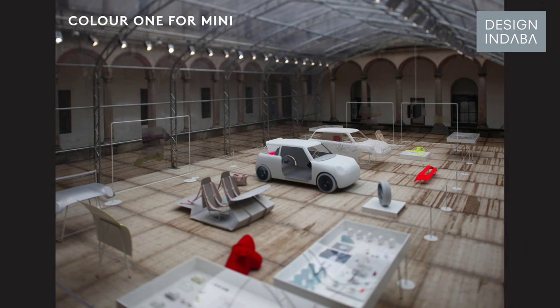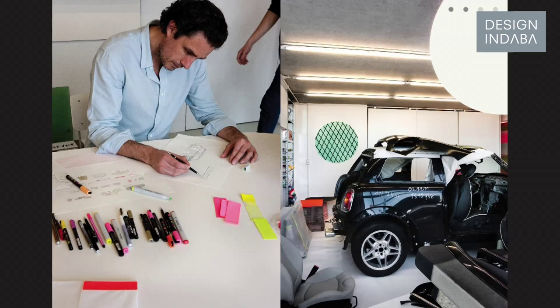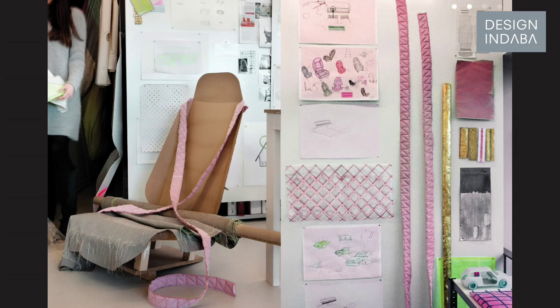In the upcoming 30 minutes, I will try to give you an idea of how we work. We create new forms by working with paper models, and we call this the Atelier way of working.